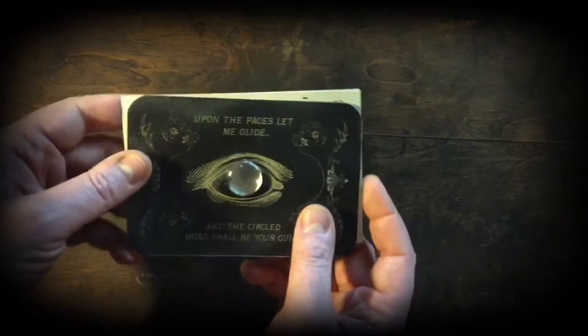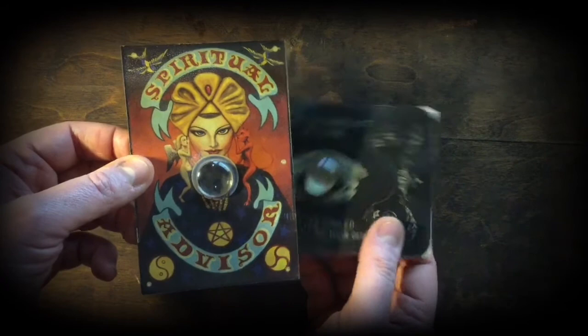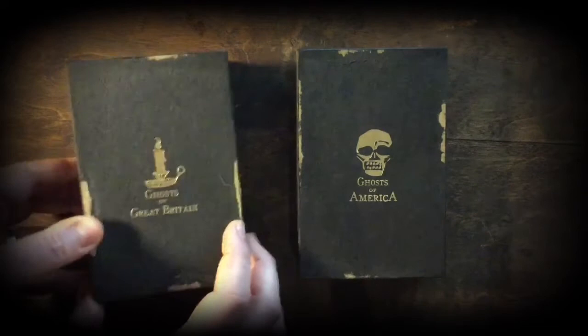When you order you get a choice of either card design, and I do plan on designing more so keep an eye out on the Lebanon Circle website. You can also buy these separately if you wanted to have both. And that is really it for a quick unboxing of Ghosts of Great Britain and Ghosts of America — available now via the Lebanon Circle website.